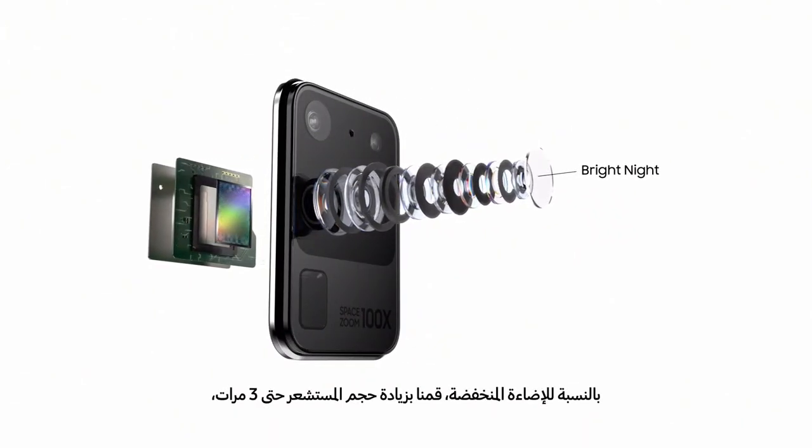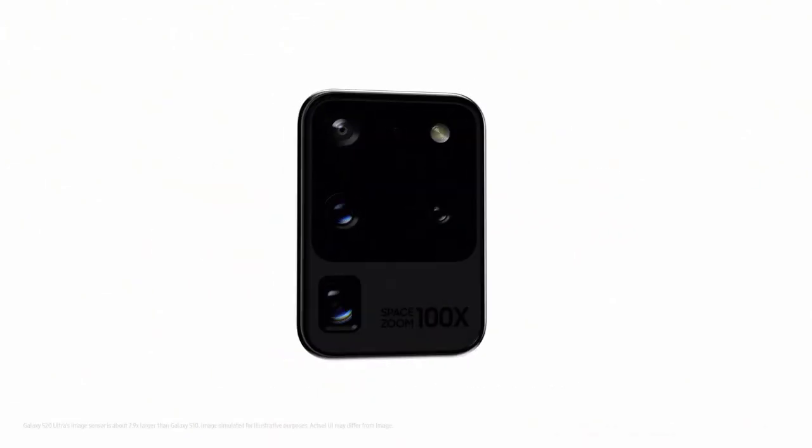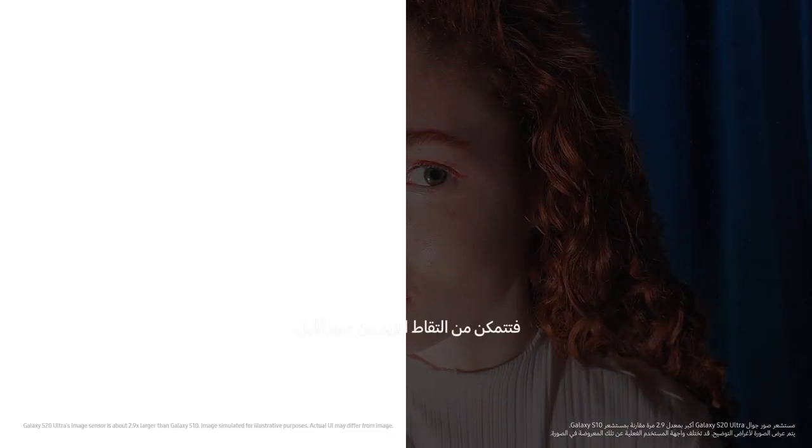For low light, we've nearly tripled the sensor size to pull in way more light, so you can now shoot even more of the night.